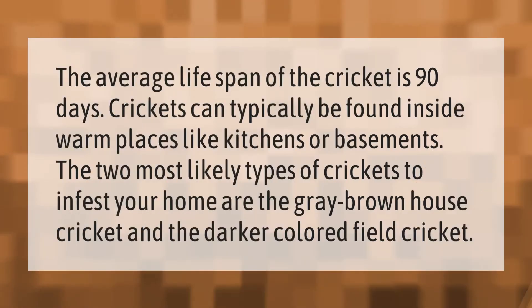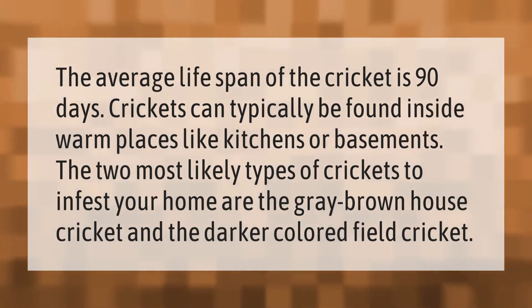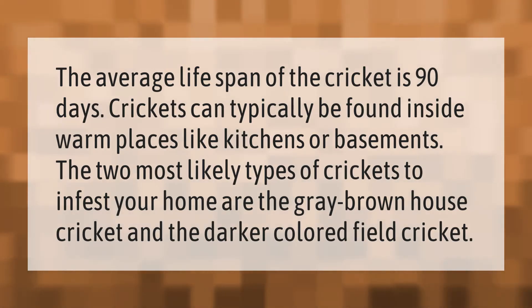The average lifespan of a cricket is 90 days. Crickets can typically be found inside warm places like kitchens or basements. The two most likely types of crickets to infest your home are the gray-brown house cricket and the darker colored field cricket.